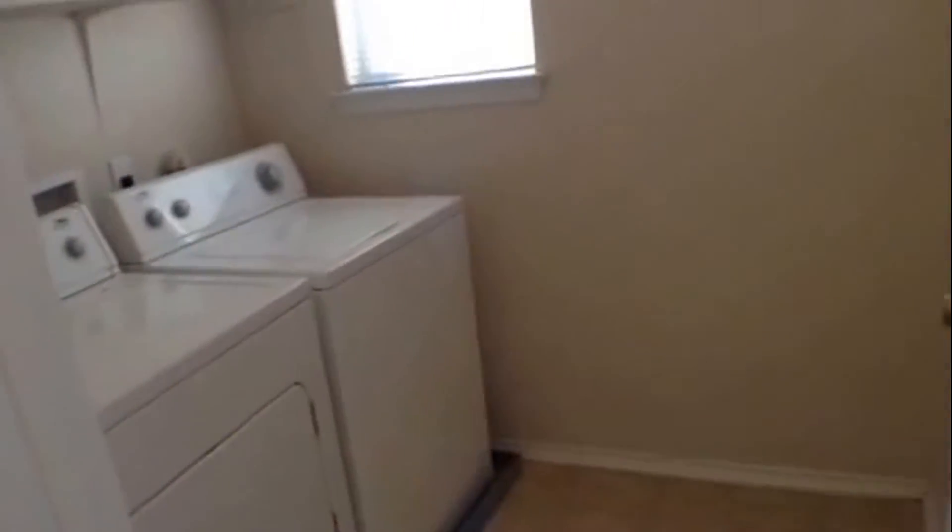Now let's go down the hall and take a look at the other two bedrooms, bathroom, and the laundry room. Here we have a secondary bedroom with carpeting, ceiling fan with light fixture, and a nice little closet. Then we have the hall bathroom with vinyl flooring, vanity, ceramic tile tub shower surround. Then we have the laundry room with washer and dryer. The second bedroom also has carpeting, ceiling fan with light fixture, and that window overlooks the front yard.